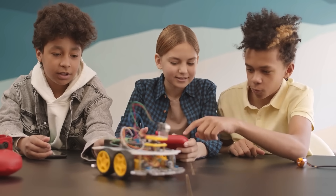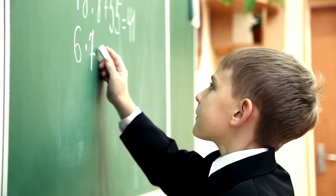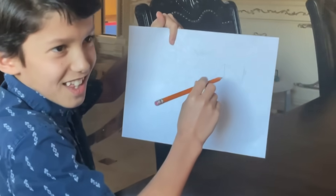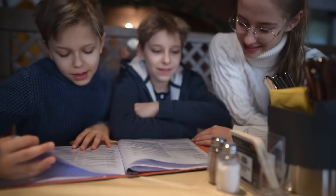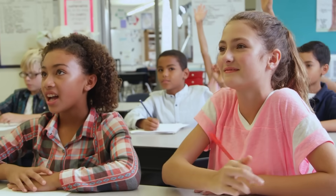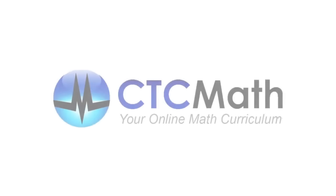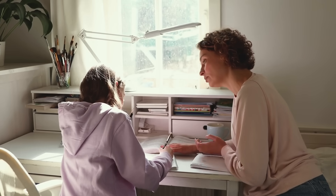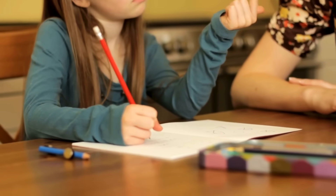Math doesn't have to be overwhelming. With the right approach — small steps, filling gaps, engaging lessons, self-paced learning, and real-world application — anyone can build confidence and actually enjoy math. If you want to try CTC Math for free, click the link below and see how it can help you and your child conquer math struggles today. Comment below: what's been your child's biggest math struggle? Let's chat!